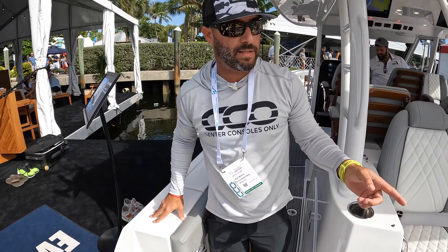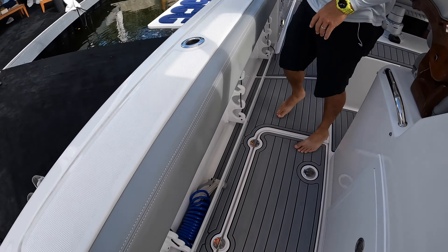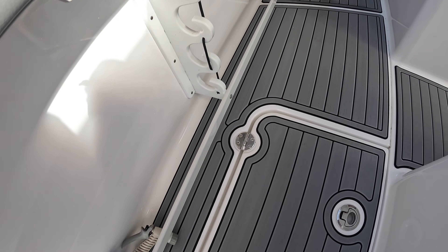You have fuel fills on both sides feeding into a single 683-gallon fuel tank. No matter which side of the dock you're on, you can fill up — no need to spin the boat or deal with any of that.